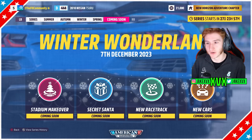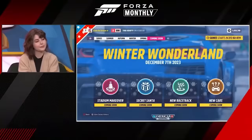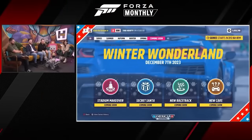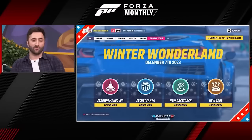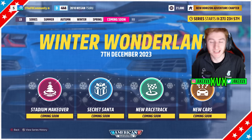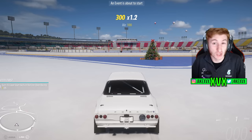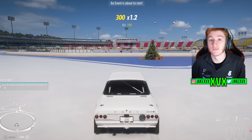What else is in the Winter Wonderland update? We have a Stadium Makeover and a new racetrack. The Winter Wonderland starts December 7th with a festive Stadium Makeover — similar to last time when we had the ice rink with Christmas trees. Hopefully they'll mix it up a bit and not just give us the same thing again, but a festive Stadium Makeover is what we're getting.